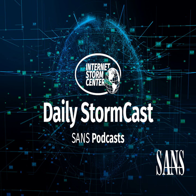Hello, welcome to the Tuesday, March 1st, 2022 edition of the Sansonet Storm Center's Stormcast. My name is Johannes Ulrich and today I'm recording from Jacksonville, Florida.